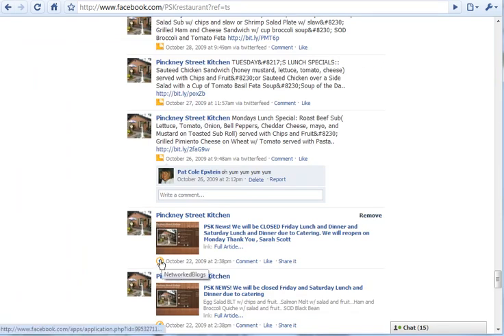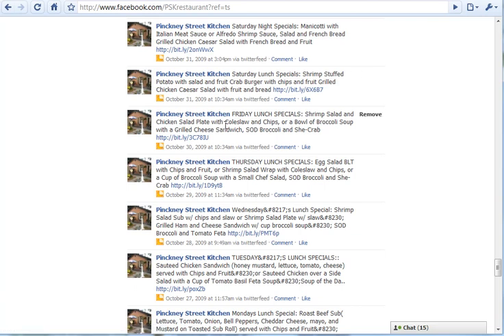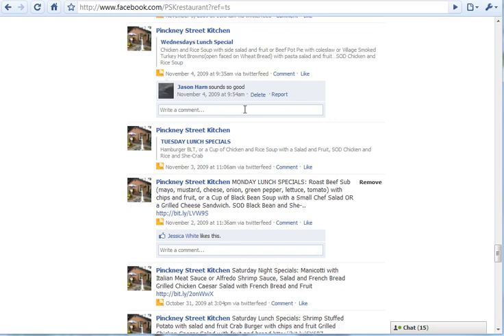Some of you might already be using Networked Blogs as a solution — if you're already happy with it, go for it. But the reason I like Twitter feed is because of this example right here: this is a business I was working with, trying to set things up so they'd be automated. Every morning they come in and when they figure out what the lunch special is, they put it up on their website as a blog post. The problem with Networked Blogs was that the daily lunch special was going out in the afternoon after they'd already closed up shop. After a lot of research, I switched them over to Twitter feed, and the messages were going out within 30 minutes of when they updated it.